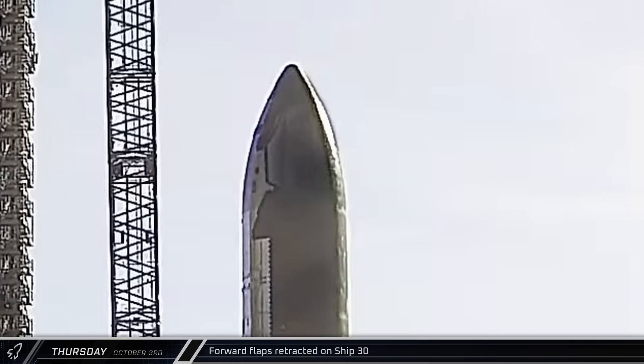With the vehicle now destacked and waiting for a modified launch license from the FAA, Starship 30's forward flaps were retracted into the stowed position.